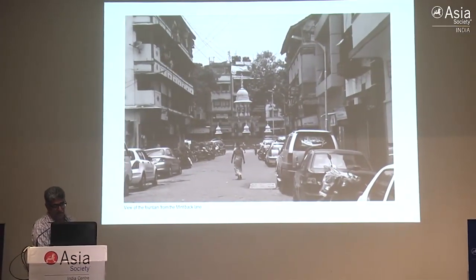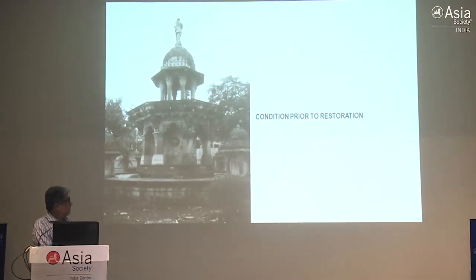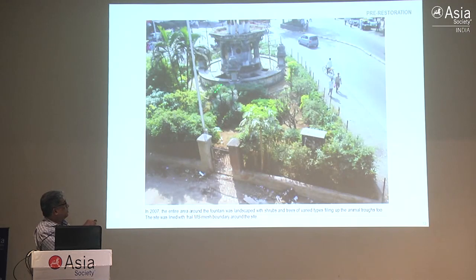F.W. Stevens was better known for Gothic, but interestingly he was given an assignment by an Indian merchant to have a fountain in memory of his son. He designed it in the Saracenic theme. It's located in the old native quarters of Mumbai and is a fountain with 52 spouts, very ornately carved and located at the junction of three roads. When restoring buildings located right in the square, there are a lot of difficulties. The first difficulty was that MCGM had cordoned it off but raised the earth level and converted it into a landscaped area, filling it with two to three feet of earth so you could never see any of the troughs.